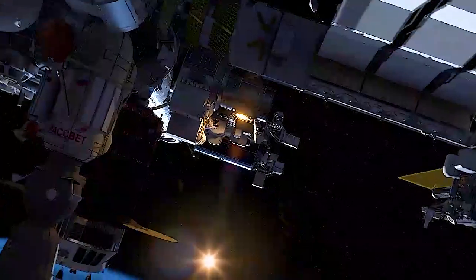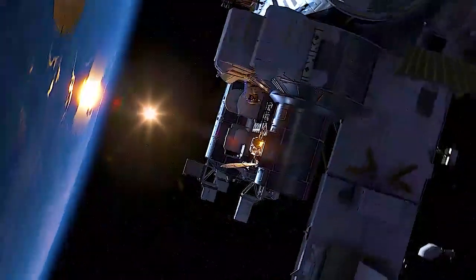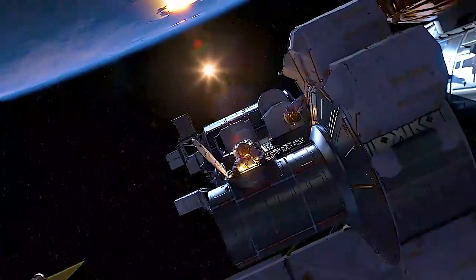We are there for weeks, months on end. And there, we're going to be able to test out all the hardware, and the habitats, and the hatches, and the suits, and the rovers, that'll allow us to prove out those technologies.